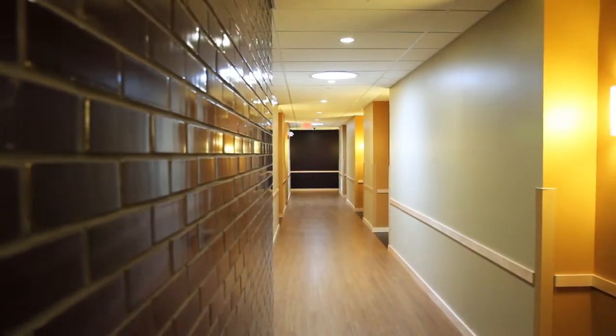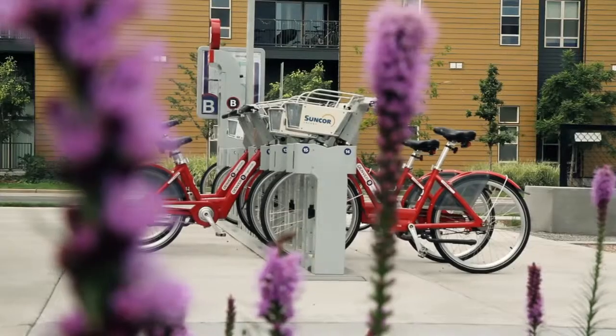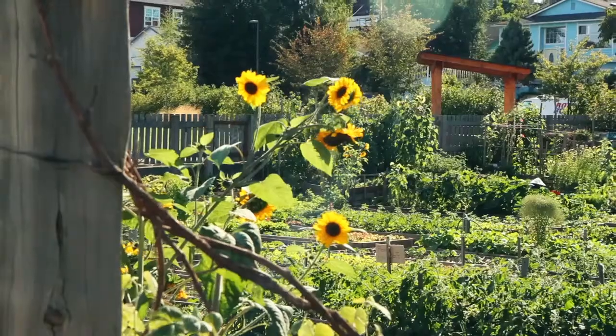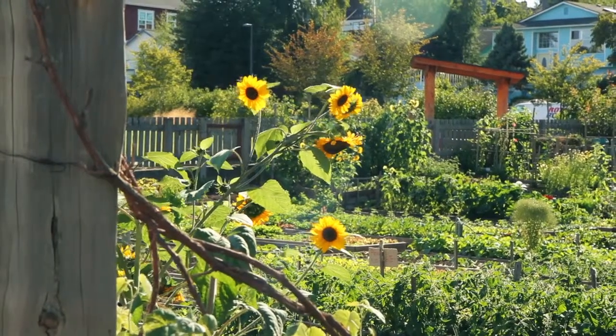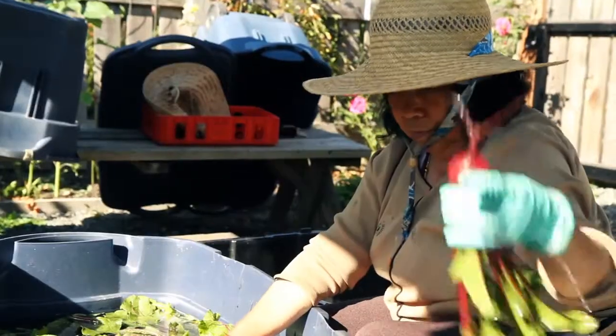We create spaces that don't use VOCs, that don't use heavy toxic materials in the flooring, in the walls and so forth. Having access to recreation, to be able to grow some food nearby and understand what healthy food choices are available — whether that's through urban agriculture or access to farmers markets or community supported agriculture projects.